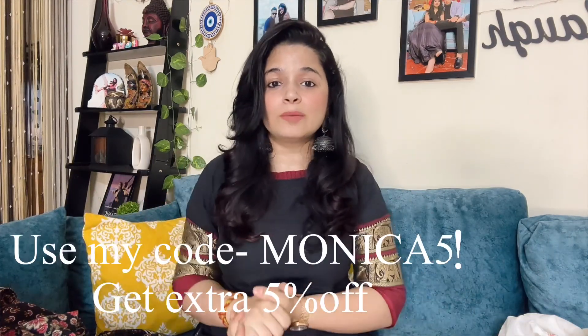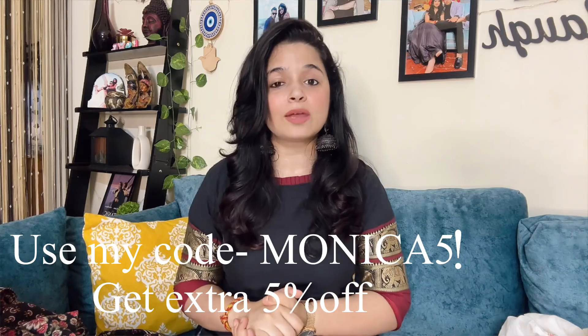If you like anything in this haul, you can use my coupon code for an extra discount. The code is monica5, which will get you an extra 5% discount. So in this haul there are also shirts.